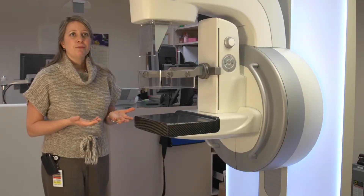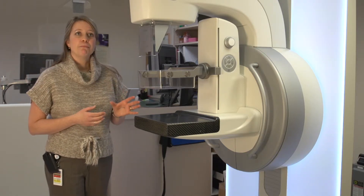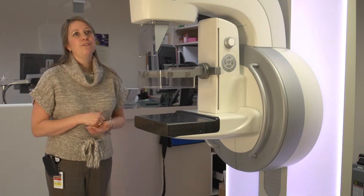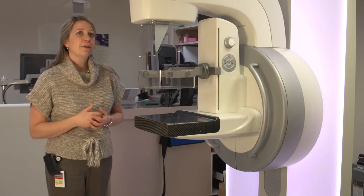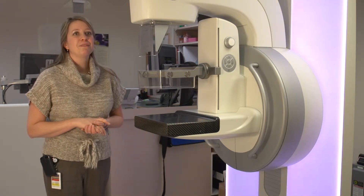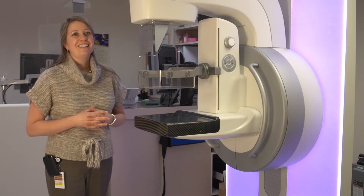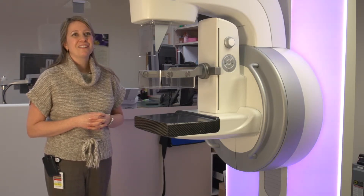What's great about this digital mammography unit is that it doesn't require as much compression or pressure on the breast tissue as previous analog units would have required. From a patient experience standpoint, they can expect less compression than they may have had previously in a film environment. It's not to say it won't be uncomfortable, but it's certainly not the painful exam that everyone thinks it is.